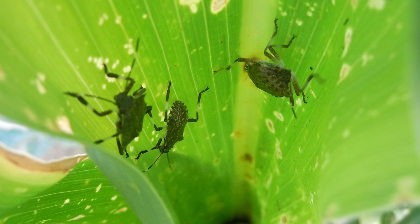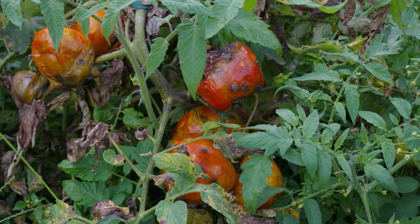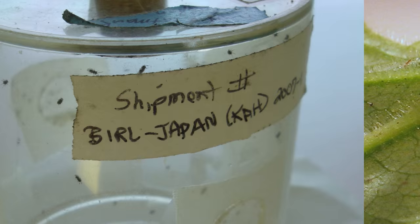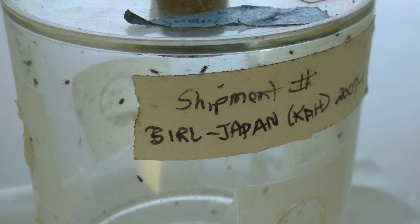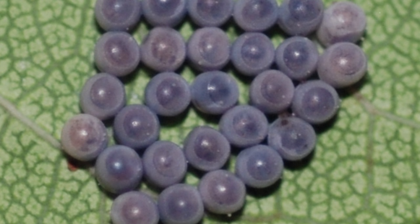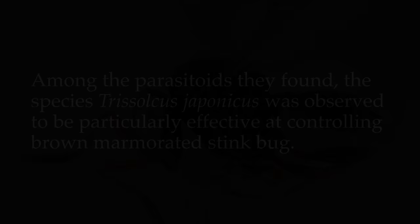When brown marmorated stink bug was first beginning to be a problem on the East Coast, we began to consider the possibility of a classical biological control program by looking for its native natural enemies in Asia, where it's naturally from. We found that there were egg parasitoids that killed a very large proportion of brown marmorated stink bug eggs in Asia, and we felt that these parasitic wasps were good candidate agents to consider as potential biocontrol agents for stink bug here in North America.